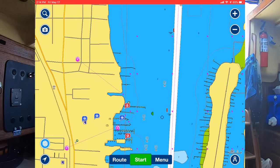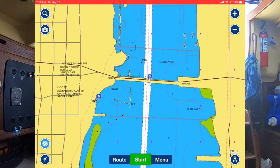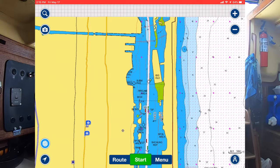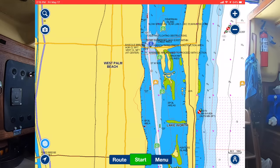Continuing up the ICW, there's another bridge and also a boat ramp where you can check water depths. We were asked: how do you know which bridge is next, what it's called, how to hail them on the radio? This is how we do it - we just scan ahead and find the next bridge, click on it, and check out everything we need to know. That's the ActiveCaptain overlay in Navionics.